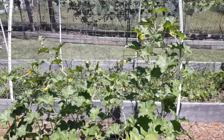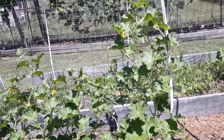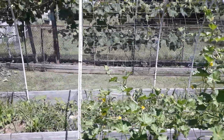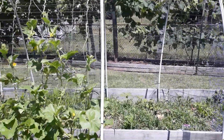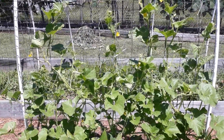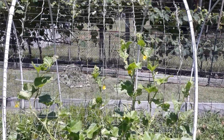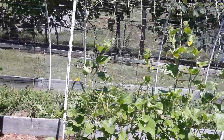Our cantaloupe is climbing the trellis — not as big as the watermelon, but we do have baby cantaloupe developing. The honeydew is doing the exact same thing, heading up the trellis, dropping lots of flower blossoms, and the bees are loving it.